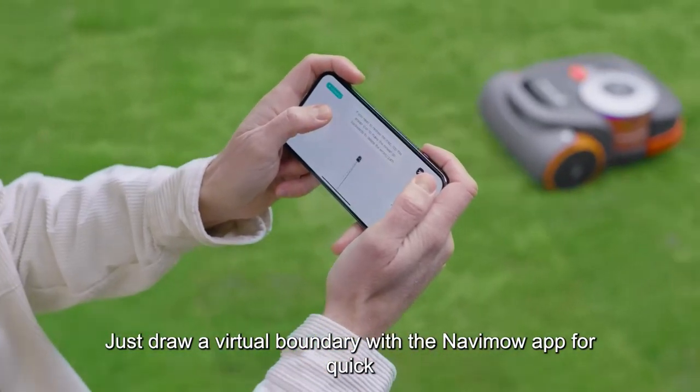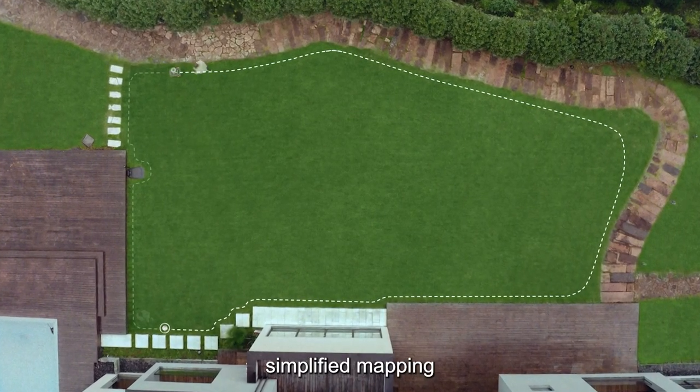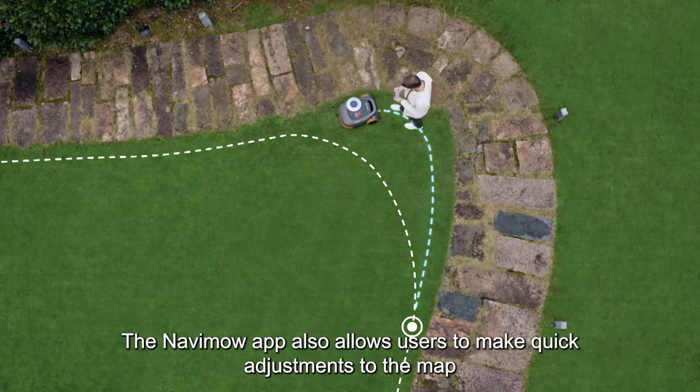Just draw a virtual boundary with the NAVIMO app for quick, simplified mapping. The NAVIMO app also allows users to make quick adjustments to the map.